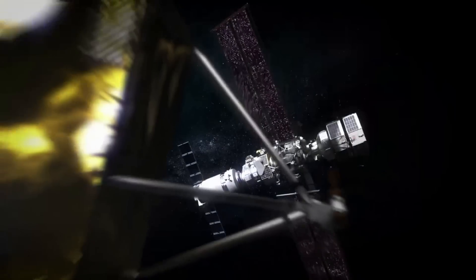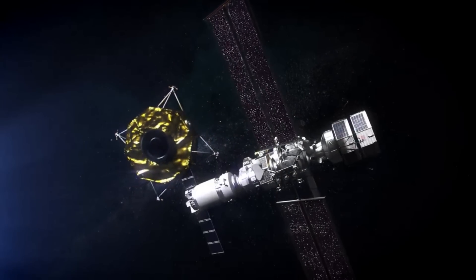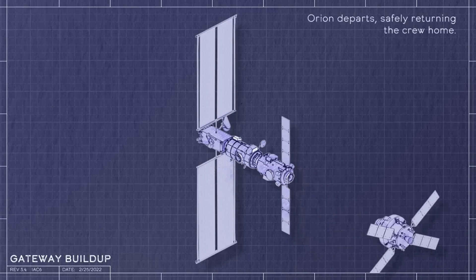Next is the power and propulsion element, which is less focused on life support systems and supporting astronauts in that manner. PPE's main job is to provide power, communications, maneuvering, attitude controls, and initial docking features to the station.